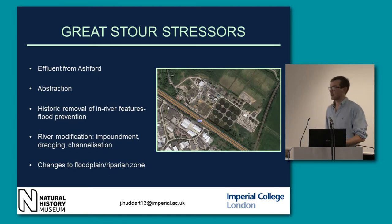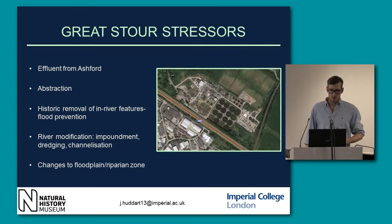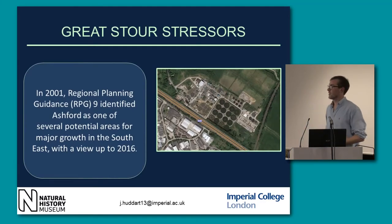The main stressors for the river are Ashford — it's a growing city, highlighted as a main centre for growth in the south-east. There is large-scale abstraction all along the river, especially where the downs are. We've also got historic removal of in-river hydromorphological features and river modification, lots of impoundment, extensive dredging for gravel and channelisation. There's also been big changes to the floodplain, such as agriculture and urbanisation. The high volume of water in summer during low flows is effluent from Ashford, which can have a really negative effect on the biota in the river.